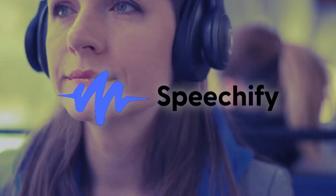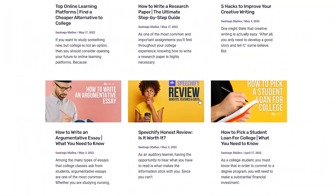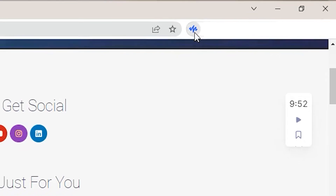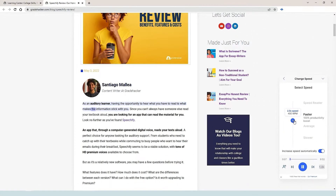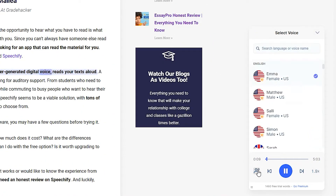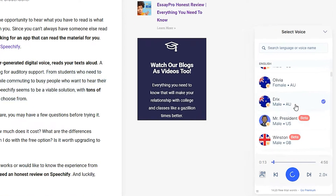Starting with extensions for studying, if you are an auditory learner, then you'll want to check out Speechify. This app reads any text out loud. You can listen to documents, PDFs, articles, emails and even entire websites. Just go to any page you want, click on the extension button and push play on the small box that will appear in the corner. You can also choose the reading speed and the voice sample. You only get a few limited choices with the free version, but they are more than enough to listen to your text while commuting to work or preparing breakfast at home.